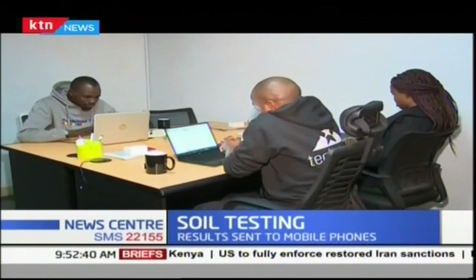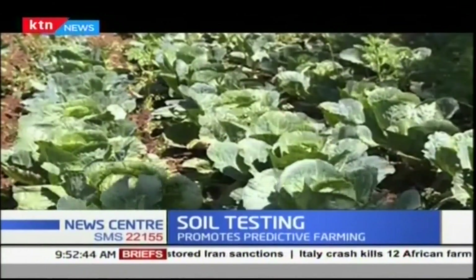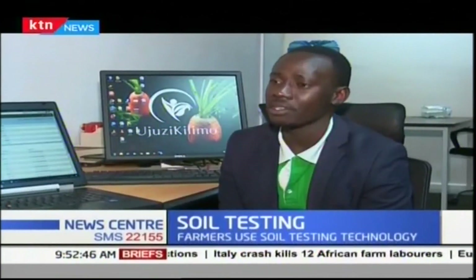Once results are obtained, Ujuzi Kilimo agronomists give recommendations to farmers on best practices. So if the pH is low, we recommend the amount of lime and fertilizers the farmer should use so that the soil can be conditioned or corrected.